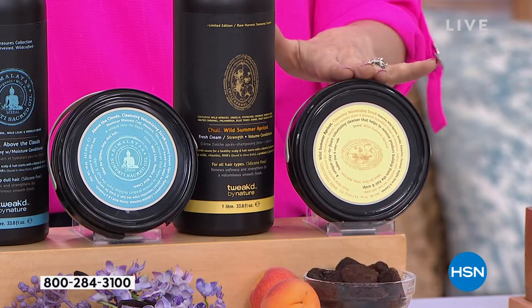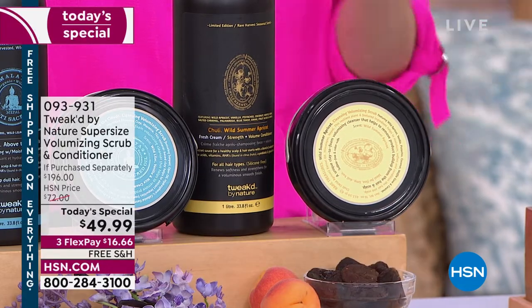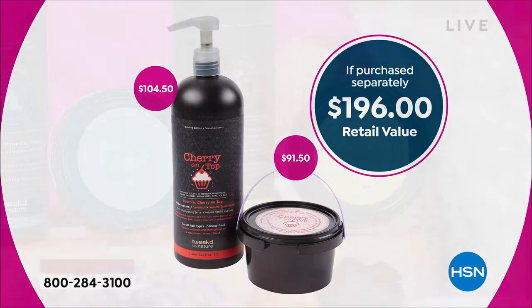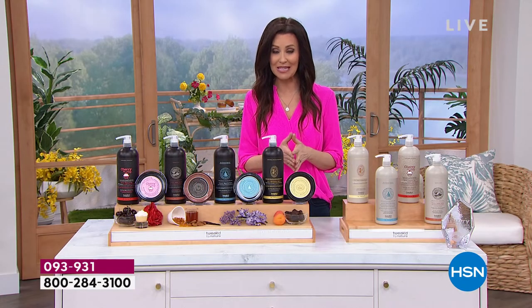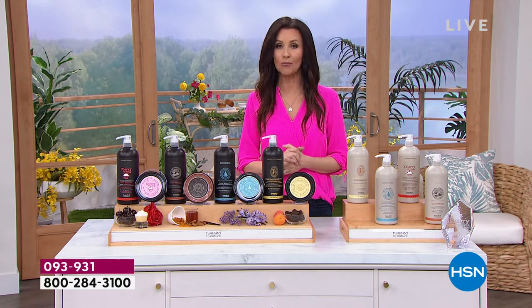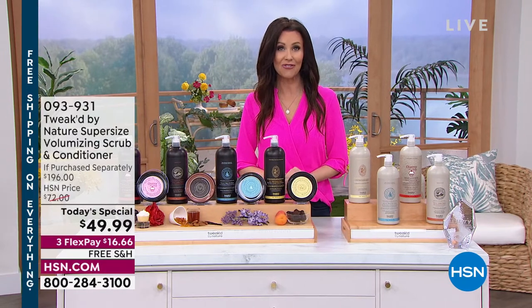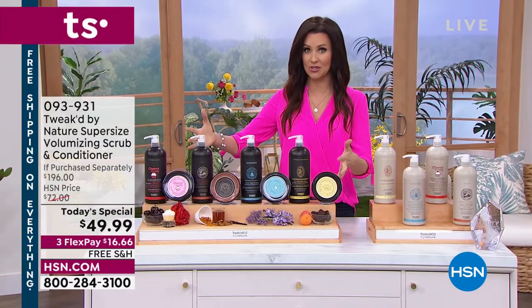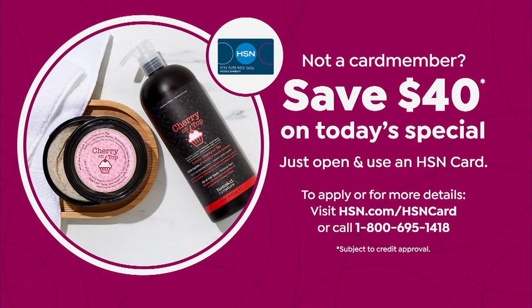You're getting the conditioner — you're going to use that on a daily basis with that $30 shampoo. If you were to purchase all three separately it would be $293. The today's special value is $196 for under $50. It's $16 and change to get it home. Most of you are putting it on auto ship, most of you are trying that brand new cherry on top fragrance. If you want to save an additional $40, apply and buy with your HSN card.